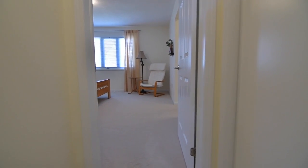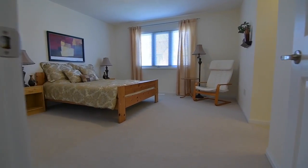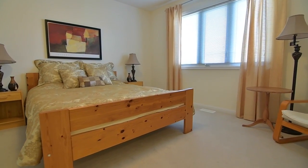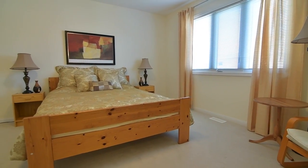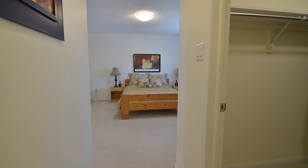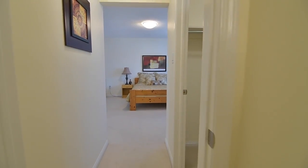A large double linen closet is found just off the entry into the master bedroom. This beautifully serene room has a large window for lots of natural light, a walk-in closet and a beautiful four-piece ensuite with separate shower area, corner tub with ceramic surround and ceramic floor.